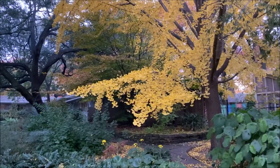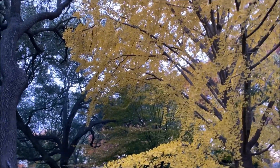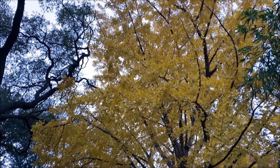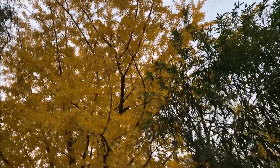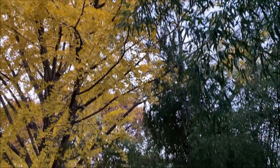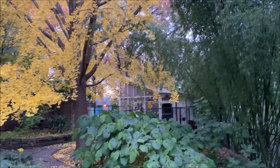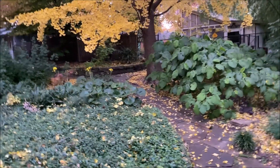Another angle of the tree. It's kind of hard to show it with photographs and even video. You can see some of the leaves are on the ground, so it's at peak color.